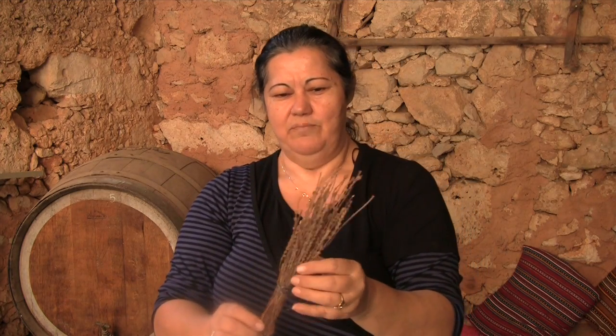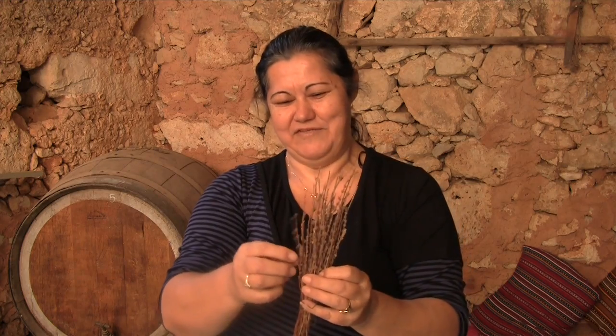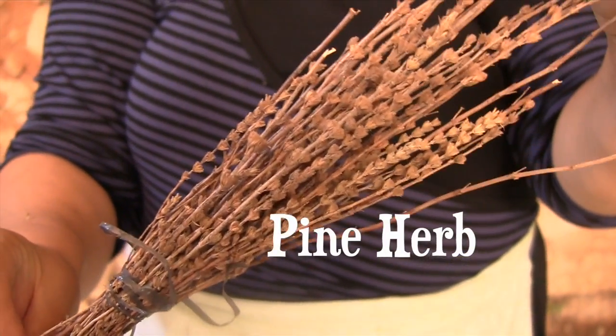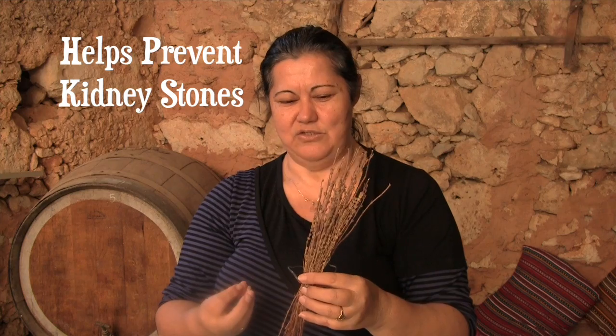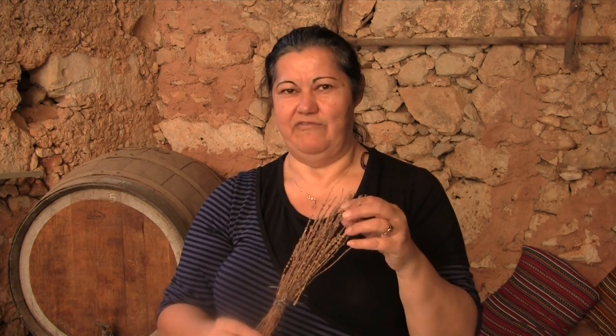This is what we call pine herb or comb leaves — it looks like little combs. And this is what will heal your kidneys. If you have kidney stones, it will help reduce them. But also it's good to drink preventively, as these herbs are very preventive of diseases. They're good for your body and they're full of antioxidants.